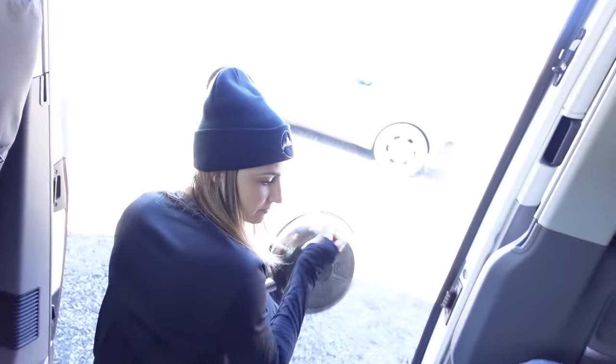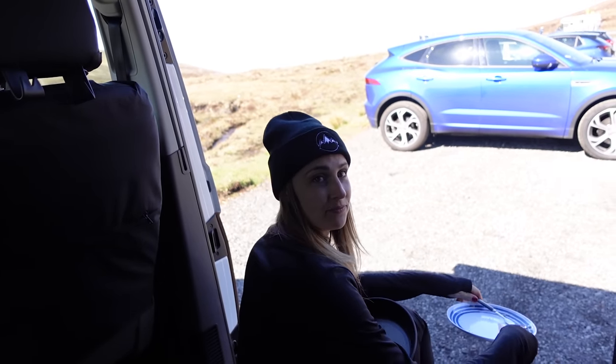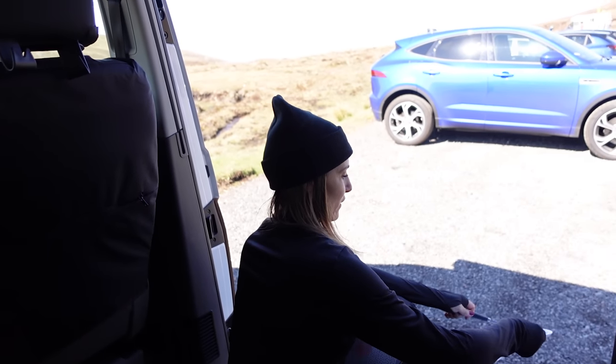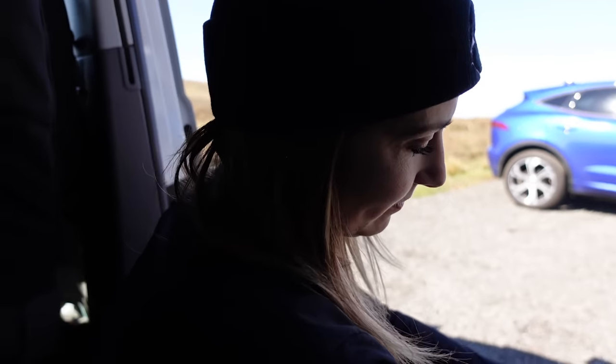Scrambled egg! I just wanted to tell the camera that was the best scrambled egg I've ever had. What do you think — did it look like the best scrambled egg? You know what you did? You allowed it to set first for a little bit before you stirred it. You didn't scramble it before you put it in — that was the trick. And a little bit of chilli spice. A very naughty chilli.